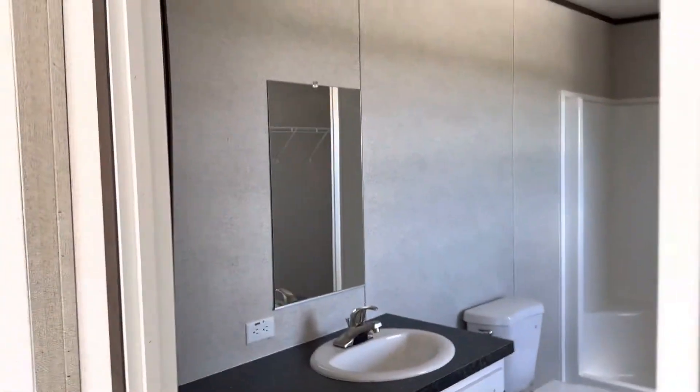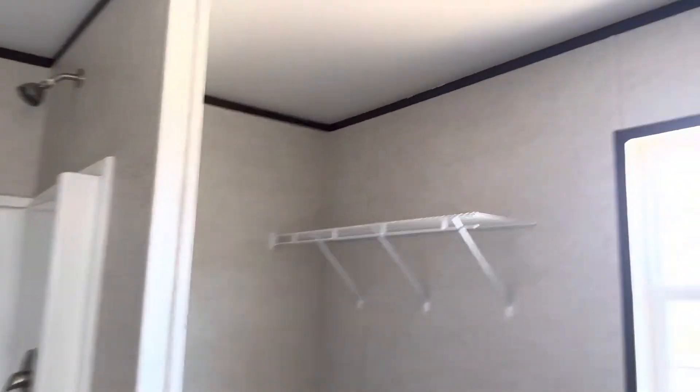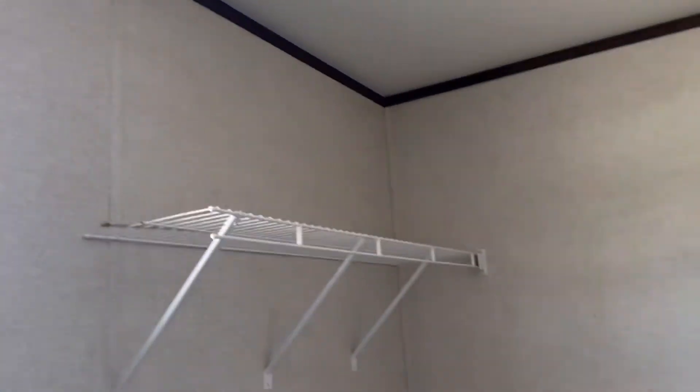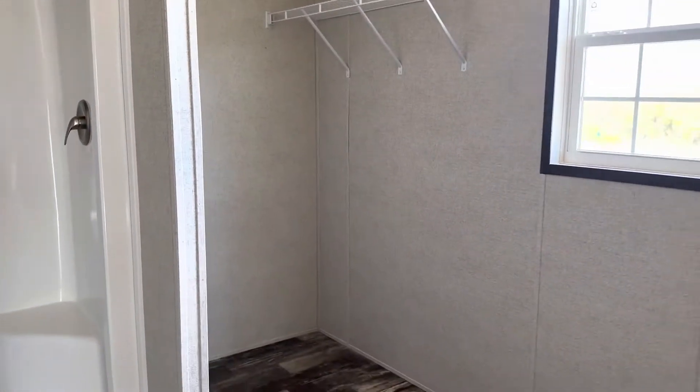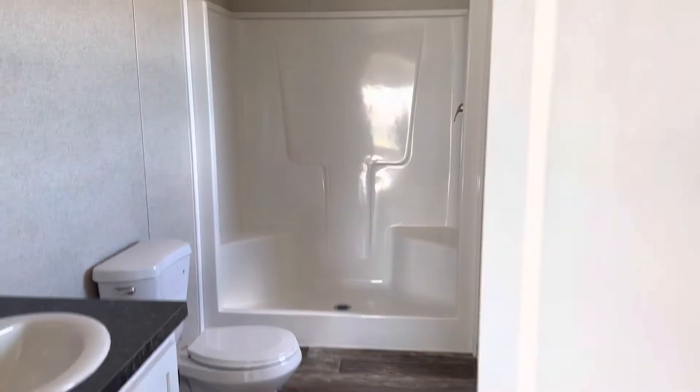And then we're going into the master bathroom. Nice little walk-in shower, huge closet. I've always wanted to get dressed for work without having to go find my clothes — so here you go. Shower, dress up, all right there.